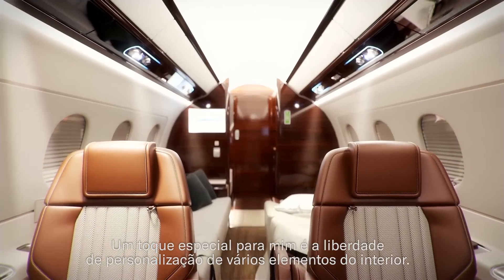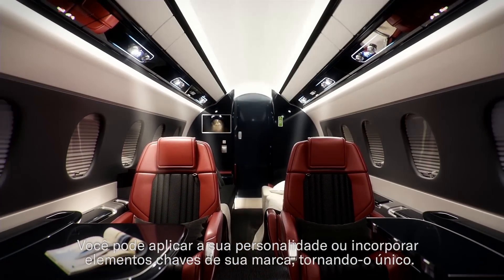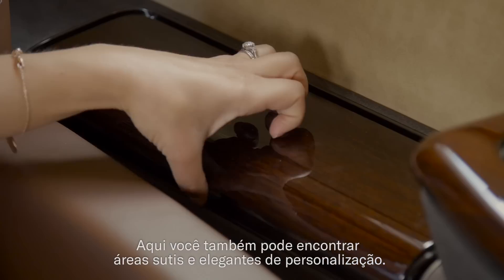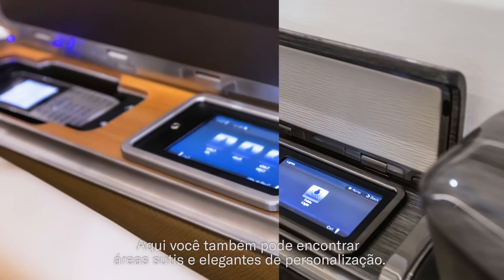A great touch for me is that you can really customise a lot of the interior features and you can use your personality or incorporate key elements of your brand, really making it unique. And here you can see these sandboxes can be customised in a subtle and stylish way.